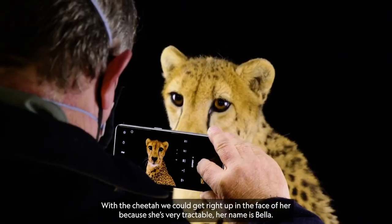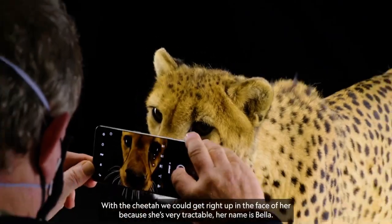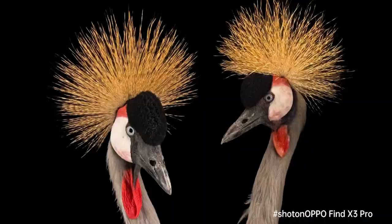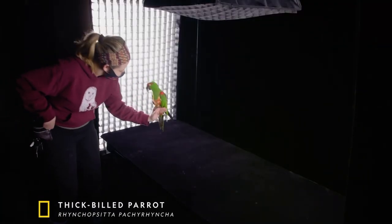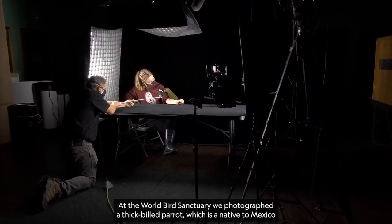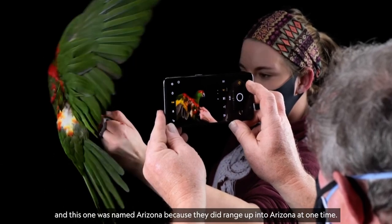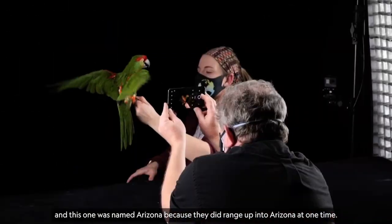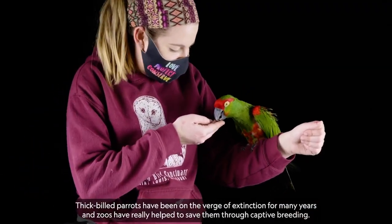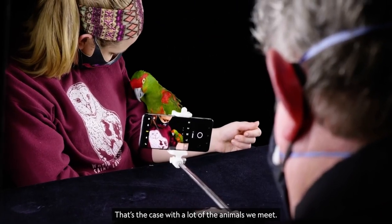With the cheetah, we could get right up in her face because she's very tractable — her name's Bella. At the World Bird Sanctuary, we photographed a thick-billed parrot, which is native to Mexico. This one was named Arizona because they did range up into Arizona at one time. Thick-billed parrots have been on the verge of extinction for many years, and zoos have really helped to save them through captive breeding. That's the case with a lot of the animals we meet.